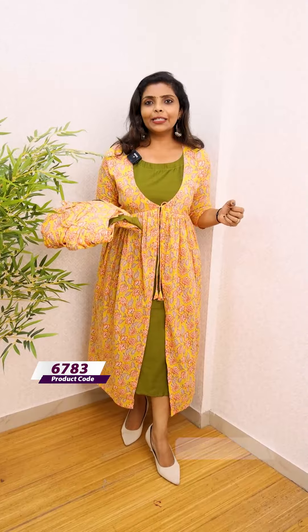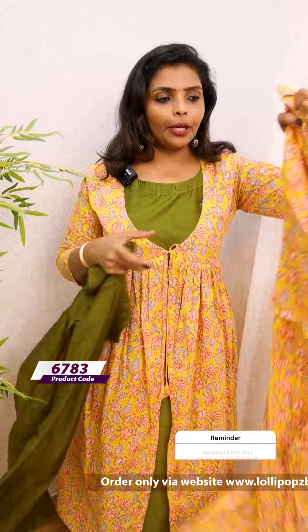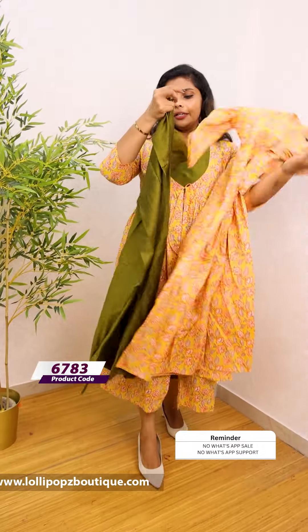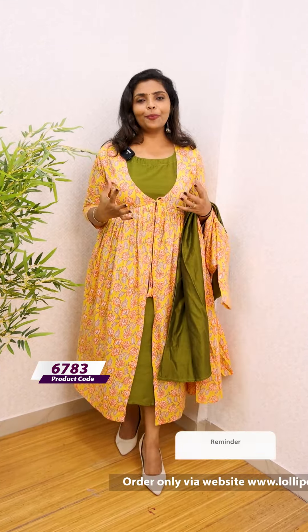Next, we have a yellow color outer jacket with a green color inner. The outer jacket is made from silk cotton fabric and is pure J-Poor cotton. There is a beautiful pattern on this jacket.